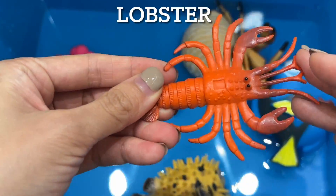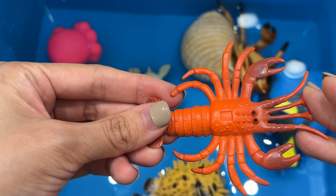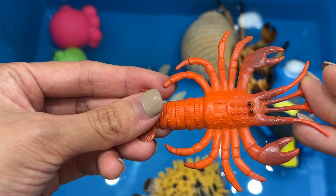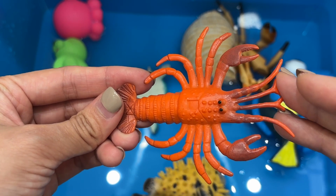Lobsters. Lobsters have two big claws and eight walking legs. Lobsters are omnivores and they eat both meat and plant material. They actually aren't red — they turn red when cooked. But in nature they can be green or yellow or even bright blue.